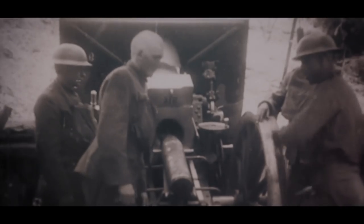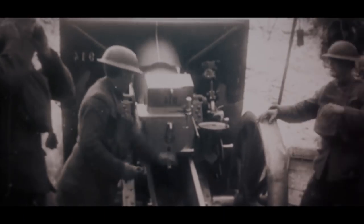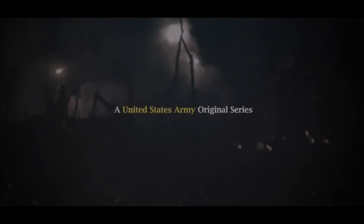With the collapse of Russia into revolution and civil war, the Germans now have an opportunity. They can begin shifting forces from the eastern front to the west, and this is going to come to fruition with the launching of the German spring offensives.